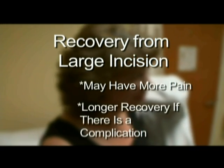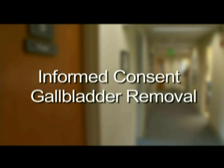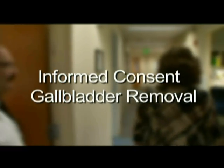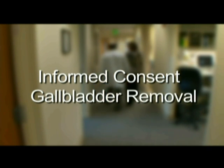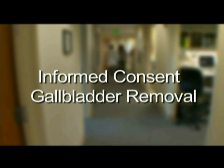If a complication occurs with your surgery, you will likely experience a longer recovery. This presentation of the risks, benefits, side effects, and alternatives to laparoscopic gallbladder surgery is meant to help you make an informed decision about your potential operation. Please understand that the risks of this procedure cannot be completely predicted or prevented by your surgeon. It is impossible to foresee all possible conditions and situations that might result in a complication or need for further treatment. If you have any further questions, please direct them to your physician.